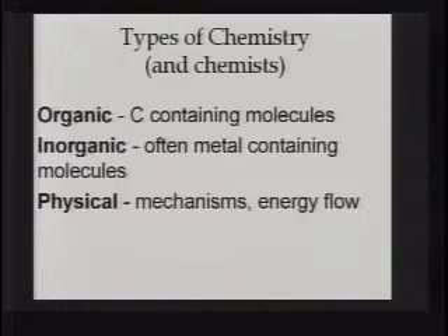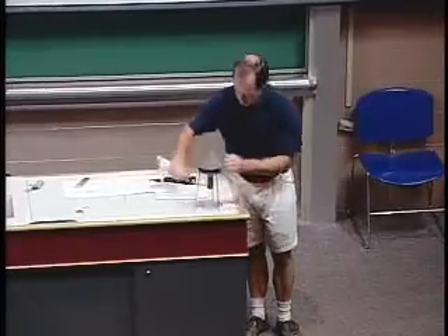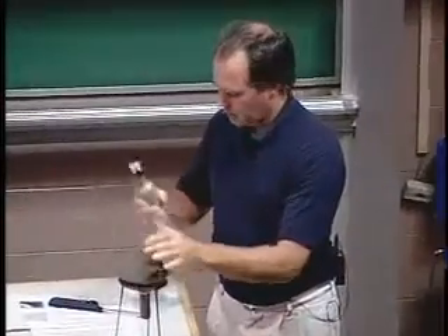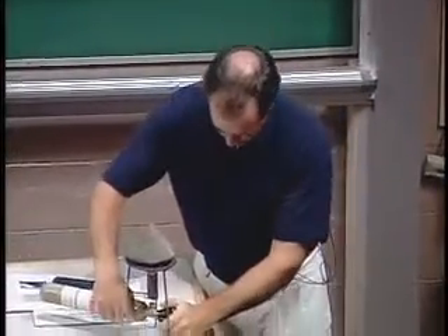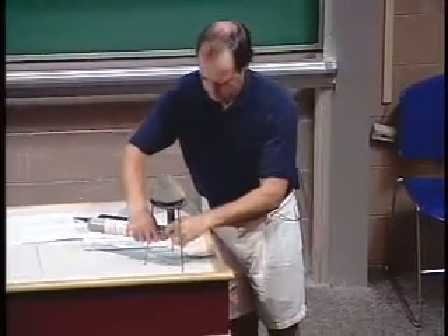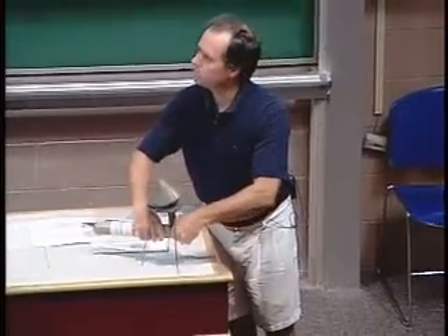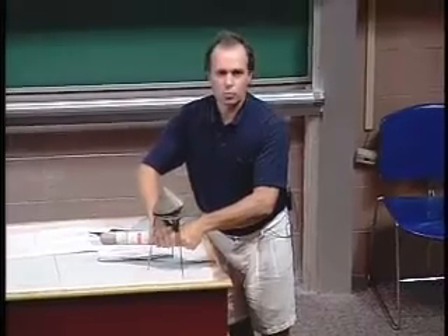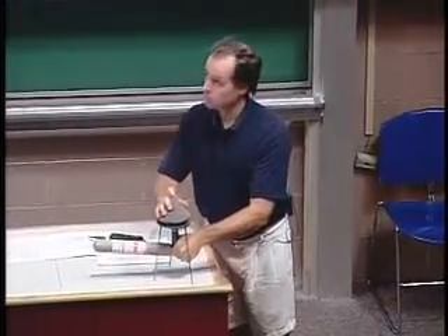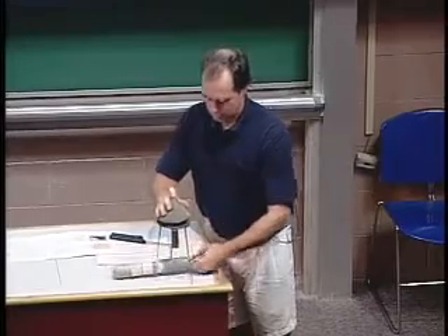I'll just do a little demo here while I'm talking. This is a little copper can that's got a hole in it — a tiny hole at the top. And this is hydrogen, H2. So I'm going to fill this guy up. Let's put my hand around there. That ought to do it.